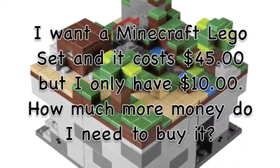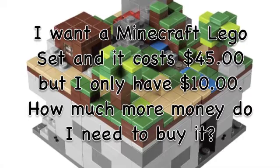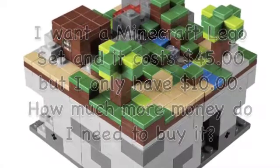I want a Minecraft Lego set, and it costs $45, but I only have $10. How much more money do I need to buy it? I need $35 more dollars!